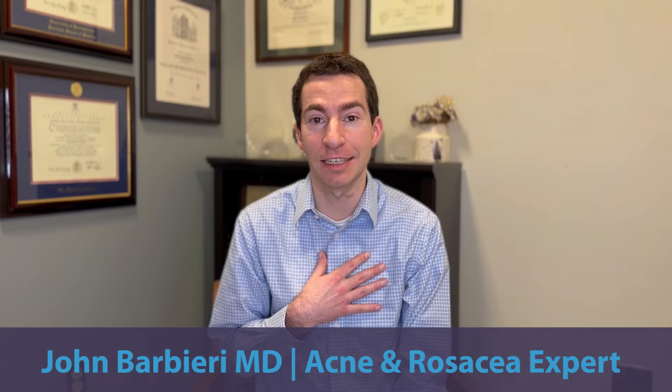Hey there, pimple stoppers! In this video, I want to go through how we can handle one of the most bothersome and common side effects with isotretinoin, also known as Accutane, and that is dryness. For those who are new to the channel, I'm Dr. John Barbieri. I'm a board-certified dermatologist and acne expert.